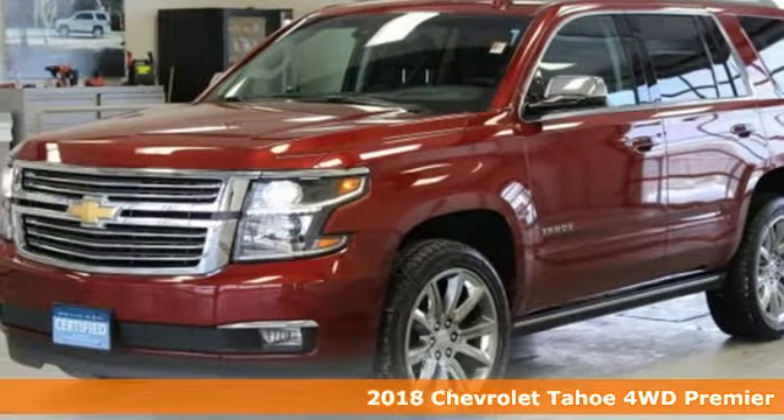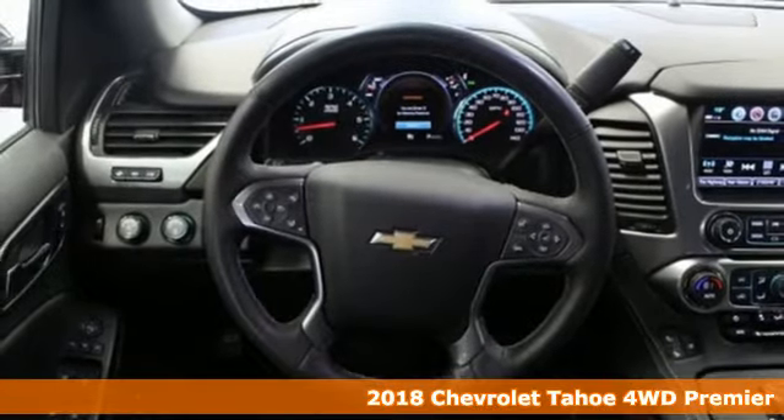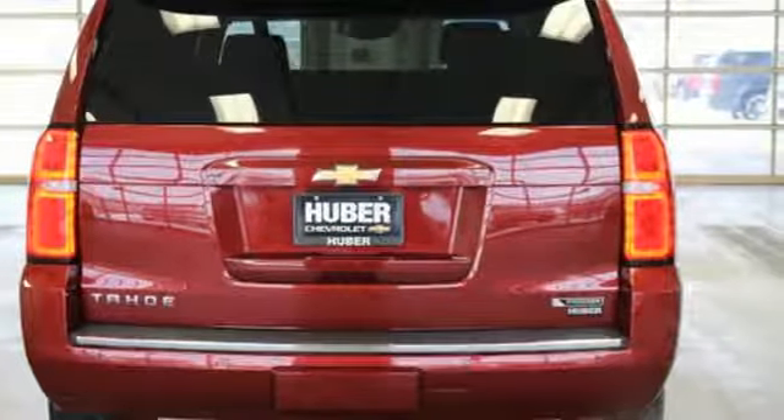Here's a certified 2018 Chevrolet Tahoe. Providing you with a bounty of big-time capability, it's quite simply the do-it-all full-size SUV that accomplishes anything.